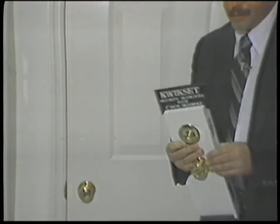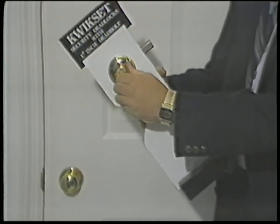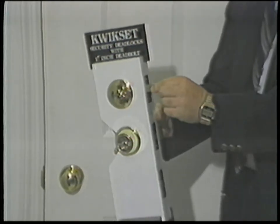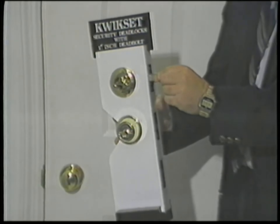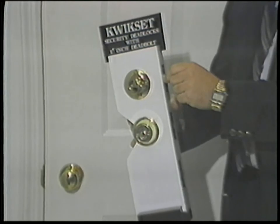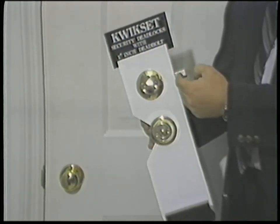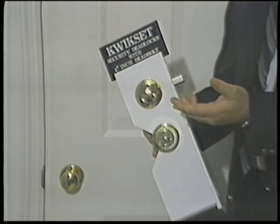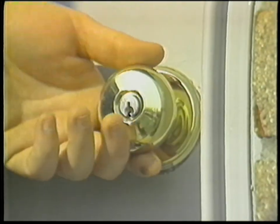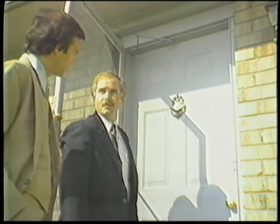We recommend adding a single-cylinder deadbolt lock — the single cylinder has the thumb latch on the inside. We also recommend that any deadbolt you buy has a one-inch bolt; it provides a whole lot more security. You can buy a so-called deadbolt lock with a half-inch bolt and you've just wasted your money.